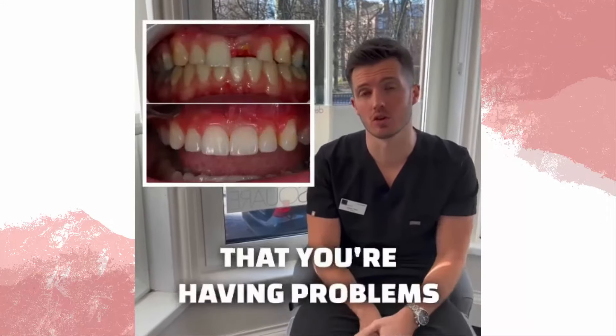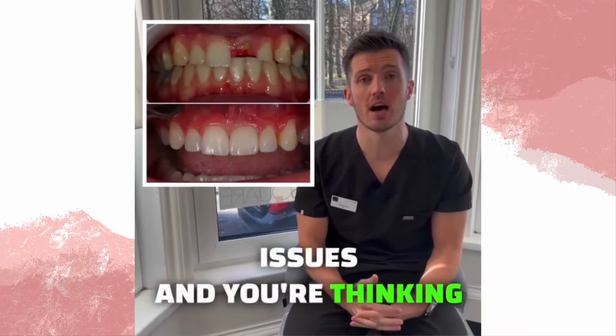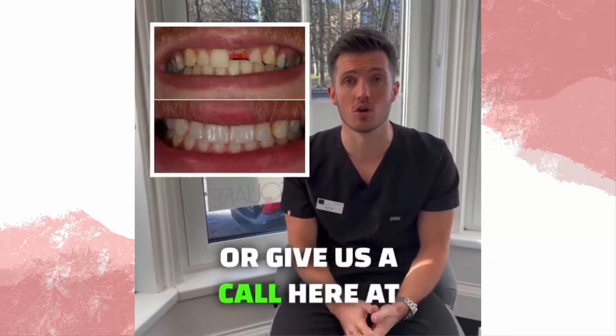If this is something that you're having problems with — maybe a front tooth or crown that's causing issues and you're thinking about dental implants — then please give us a shout out on social media or give us a call here at the practice.